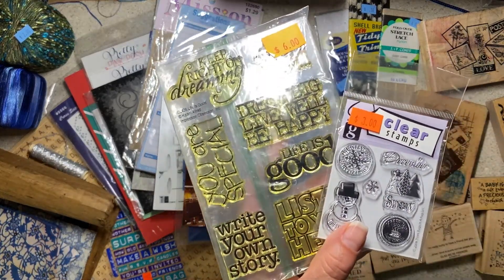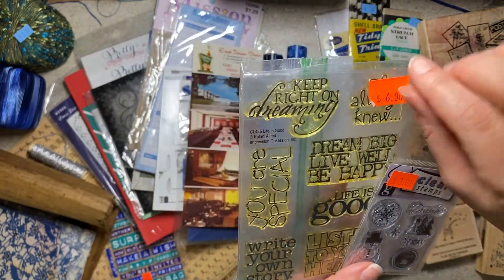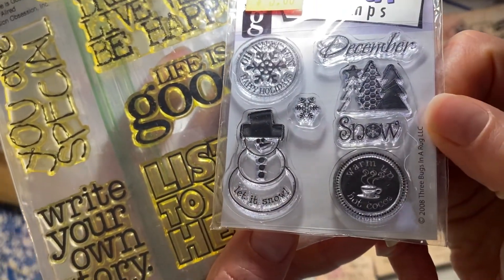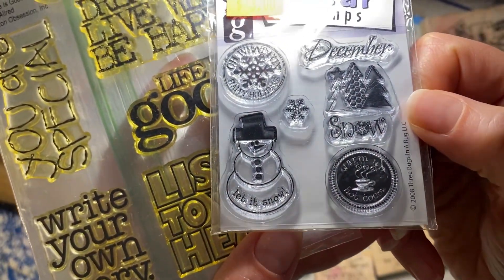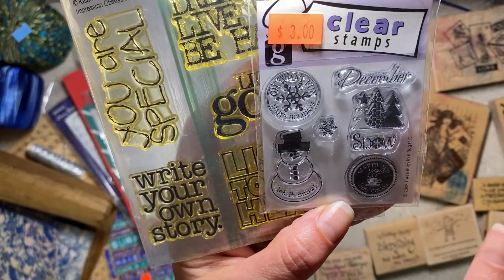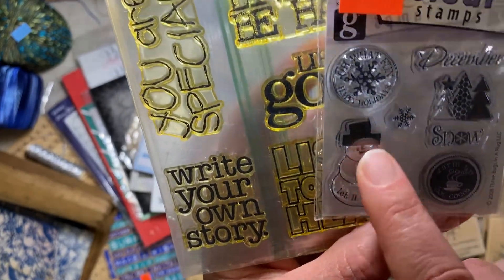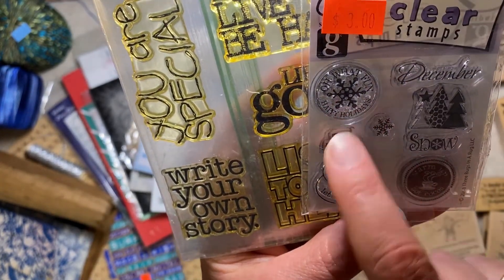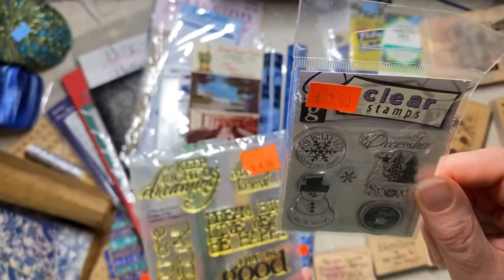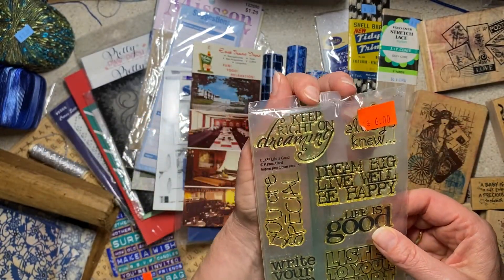In the video I showed you tons and tons of stamp sets. These are the two that I brought home. This one is just a darling little winter set — I thought it would be great on envelopes for co-workers or seals for Christmas cards. Warm up, hot cocoa, let it snow, oh what fun, happy holidays, trees and snow. They would also be great to decorate little tiny tags.